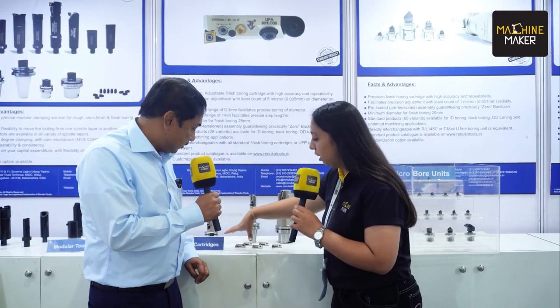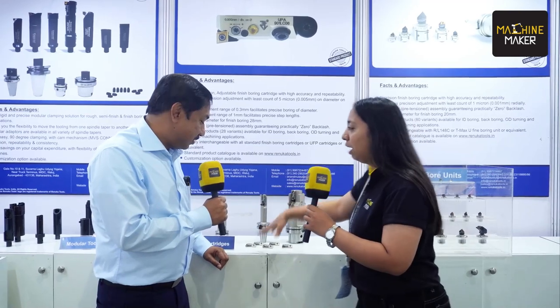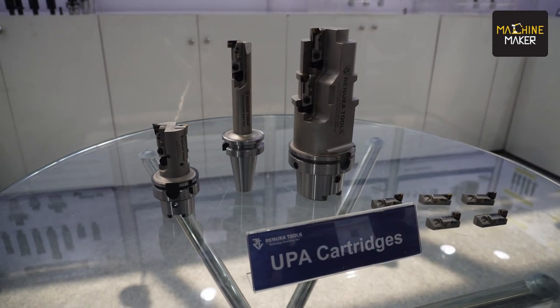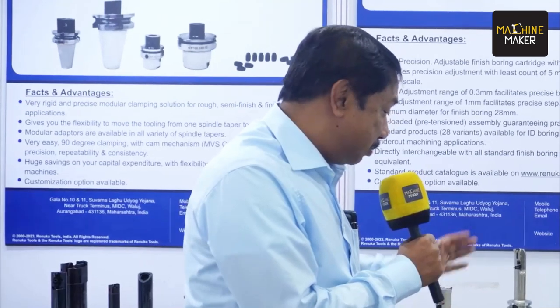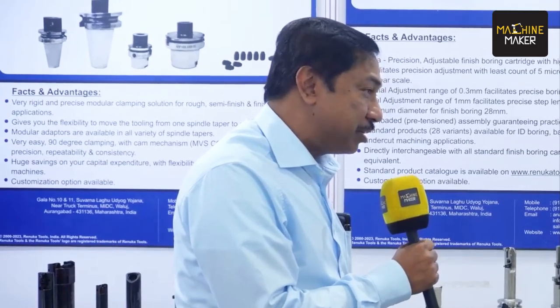You know, regarding the new UPA cartridges which they have launched — they were manufacturing at two microns but now they have come to five microns. What are your thoughts on these new launches in India? I'm sure this will be more cost-economical and a better version for five-micron tolerance, especially on the bigger special boring bars. I'm sure that Renuka will make a big imprint on this market.